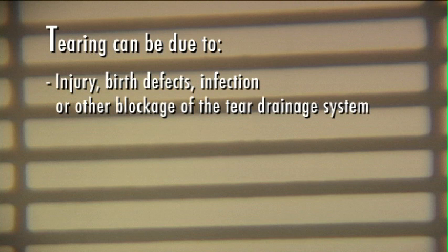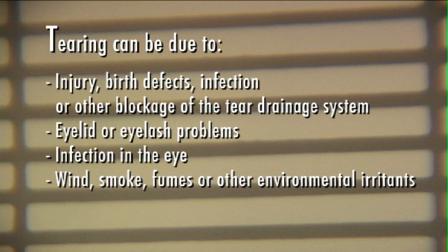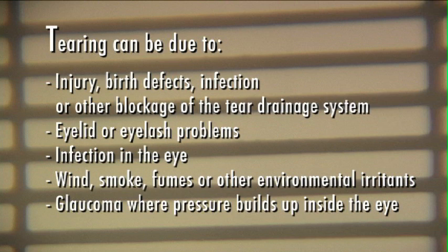Excessive tearing is a problem for some people and is due to several reasons. For example, tearing can be due to injury, birth defects, infection, or other blockage of the tear drainage system; eyelid or eyelash problems; infection in the eye; wind, smoke, fumes, or other environmental irritants; glaucoma, where pressure builds up inside the eye; certain medications; allergic reactions; eye strain; dry eyes, which ironically can cause excessive tearing; foreign material in the eye; or a scratch on the eye.